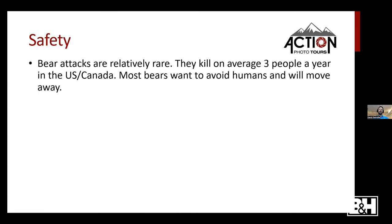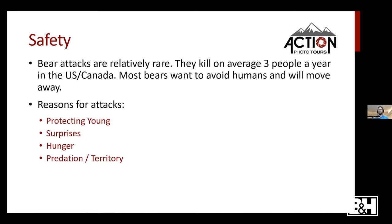Bear attacks are relatively rare — they kill an average of about three people a year in the U.S. and Canada, compared to dogs which kill 40 to 50 people a year in the U.S. alone. Most bears want to avoid humans and would rather just go do their own thing unless actively provoked. The primary reasons for a bear attack are protecting their young, getting surprised — like startling a bear in tall grass — and less commonly hunger, predation, or territory marking.